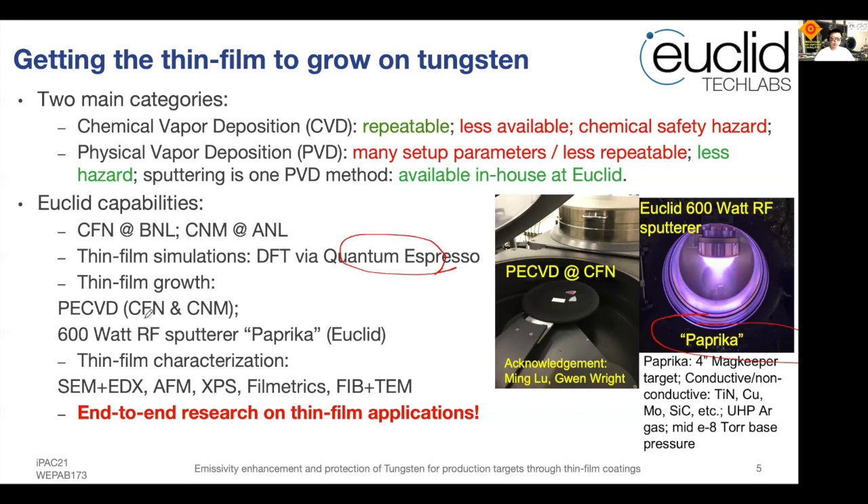We also have access to PE-CVD, or plasma-enhanced chemical vapor deposition, facilities at CFN and CNM. I would like to acknowledge the staff at CFN at BNL and colleagues at Argonne for helping us characterize the thin films. We recently obtained access to the CNM facility at Argonne for SEM, EDX, AFM, XPS, film metrics, and now including focused ion beam and transmission electron microscope characterizations of thin films.